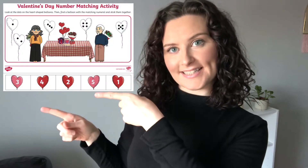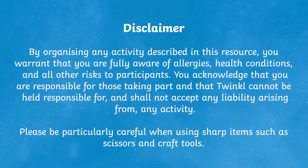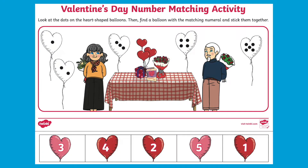Hi there, it's Fiona from Twinkl. Today we're going to be taking a closer look at this resource. This Valentine's Day themed number matching activity is a great way for children to practice matching quantities and numerals.